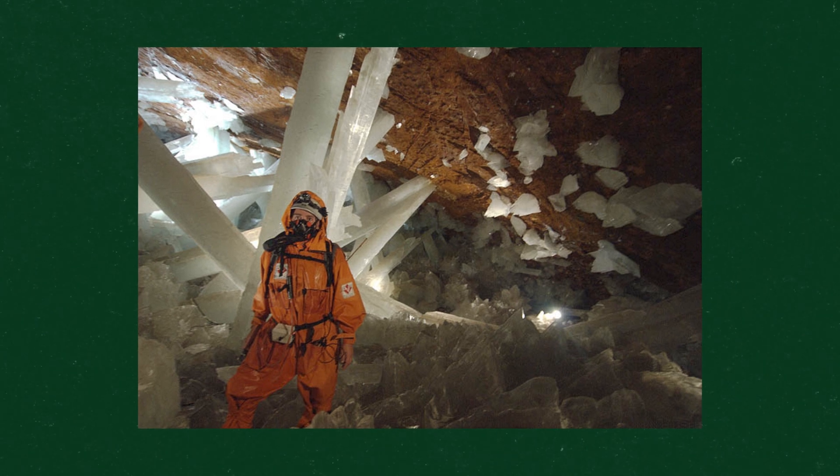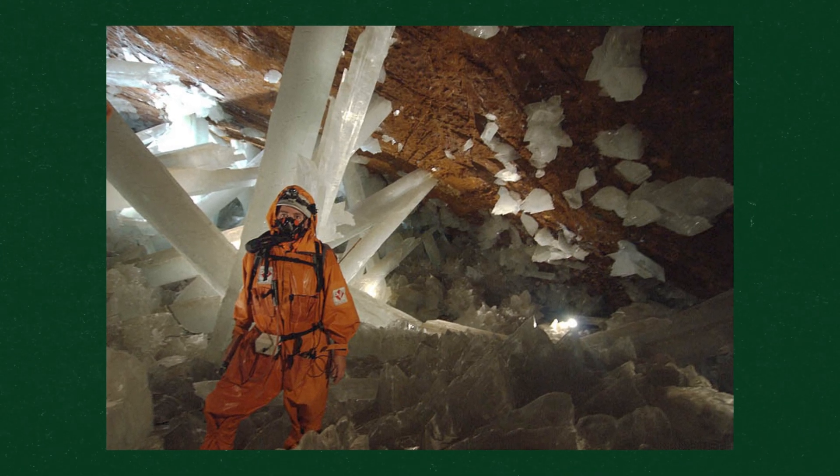The only thing similar to these life forms are the life forms that are found in volcanoes. Learning more about how life can exist in these conditions could help scientists understand how life can exist on different planets.